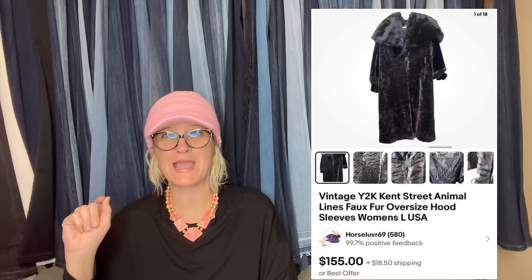Y2K is a great word to put in the title if you know it's from that timeframe. I do have a video called Y2K — type in 'Y2K Bolo Buddies' and be prepared to be shocked at this Y2K BOLO.